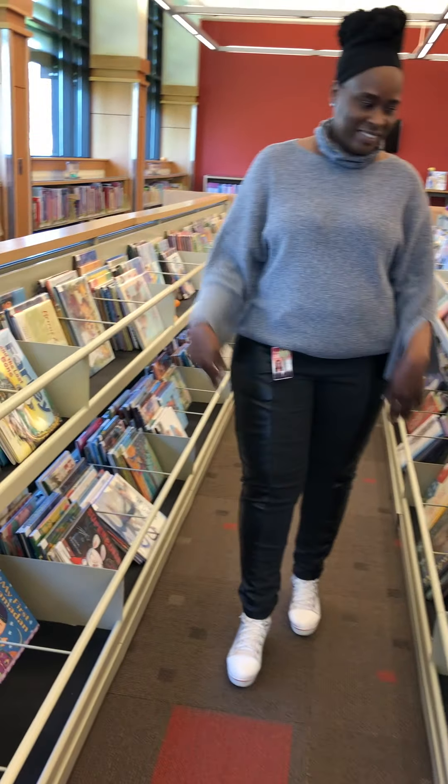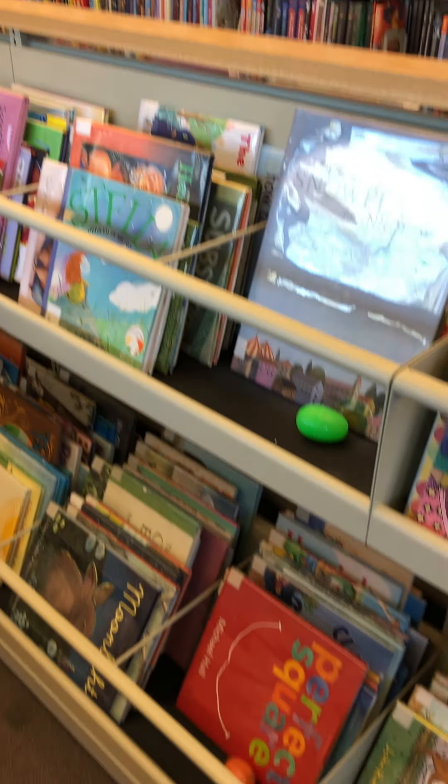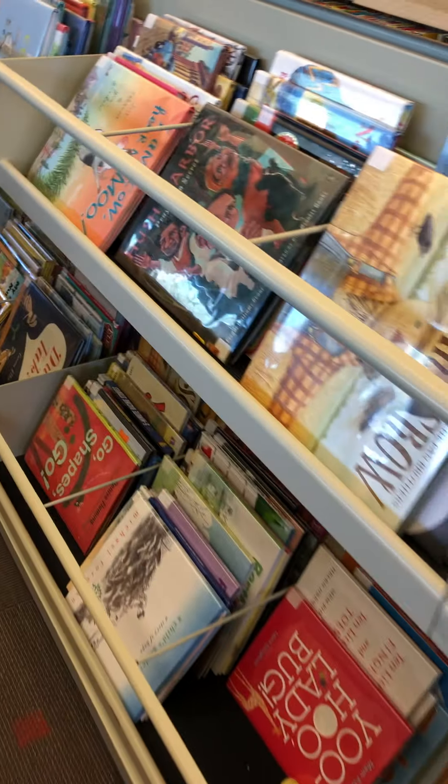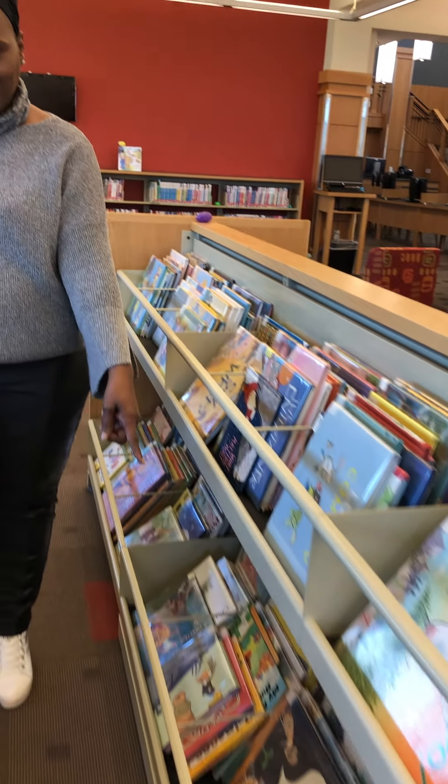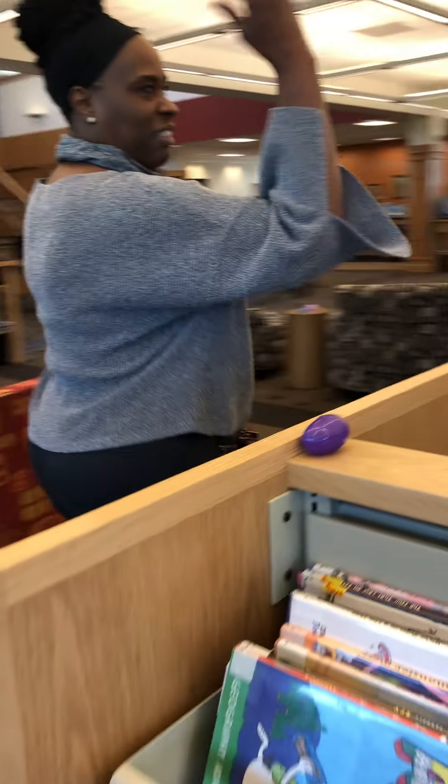Can you spot the eggs? Can you spot the eggs? I can, and I'm sure you can too — here and there, and here and there, they're everywhere! How many have you counted so far? The vibrant colors are awesome. Just think, once you open those eggs up, what'll be in there?